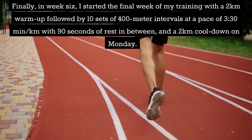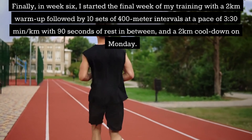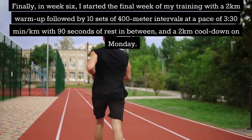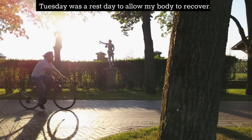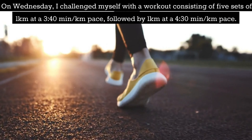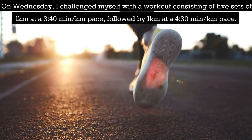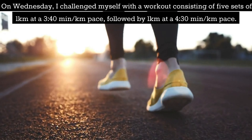Week 6: I started the final week of my training with a 2km warm up followed by 10 sets of 400m intervals at a pace of 3:30 per km with 90 seconds of rest in between and a 2km cooldown on Monday. Tuesday was a rest day to allow my body to recover. On Wednesday I challenged myself with a workout consisting of 5 sets of 1km at 3:40 per km pace followed by 1km at 4:30 per km pace.